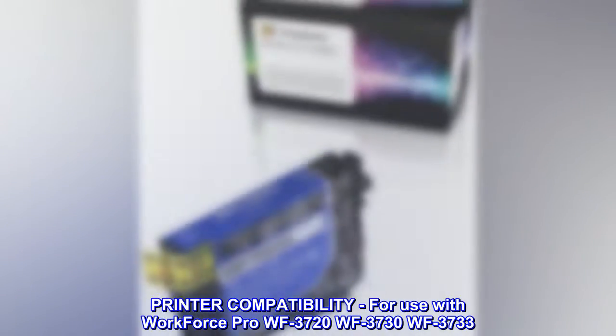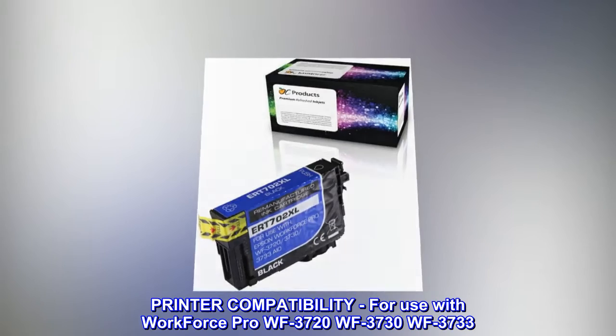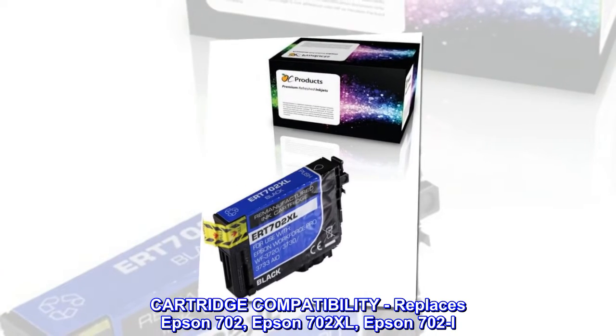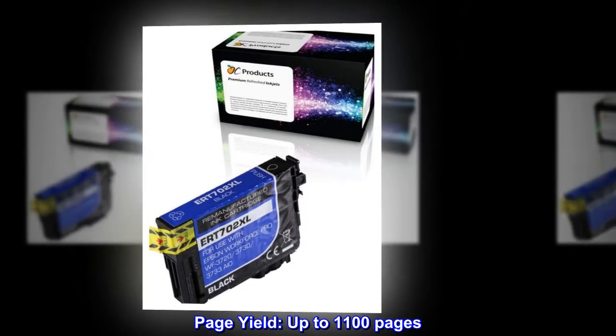Printer Compatibility – For use with Workforce Pro WF3720, WF3730, WF3733. Cartridge Compatibility – Replaces Epson 702, Epson 702XL, Epson 702i. Page Yield – Up to 1,100 pages.